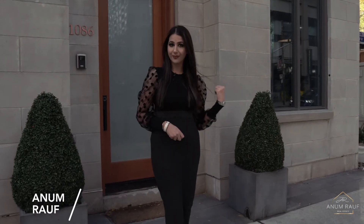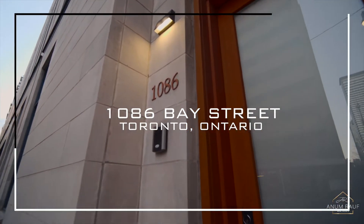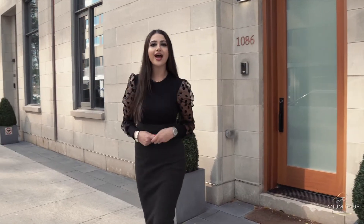Hi, this is Anam Roof and just right behind me is one of my newest listings, the luxurious exclusive U-Town Homes located at 1086 Bay Street, Unit 16. This highly sought after location is just steps away from the upscale Bay and Bloor neighborhood full of vibrant restaurants, shops, public transit and more.